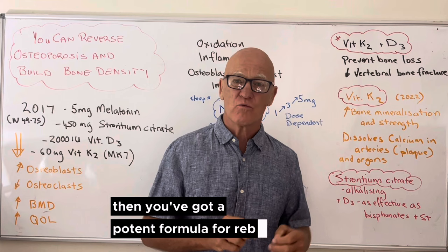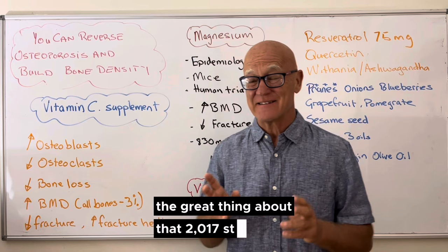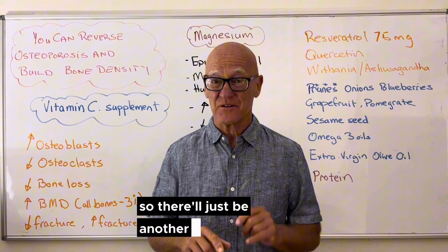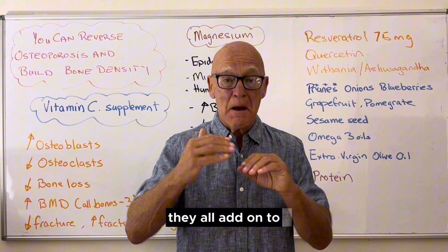There is so much more information on diet and lifestyle factors — particularly diet — that can help rebuild bone even better and faster. The great thing about that 2017 study is that it brought together hundreds of different studies to look at those four nutrients, put them together and test it out. The results showed that if you add these things together, you get a synergistic benefit — they all add on to maximize the outcome.